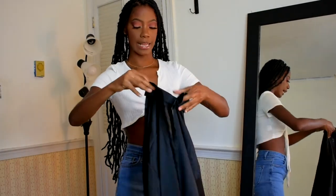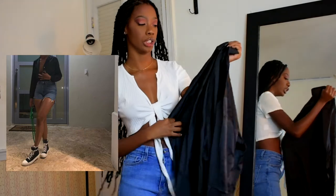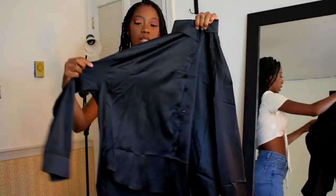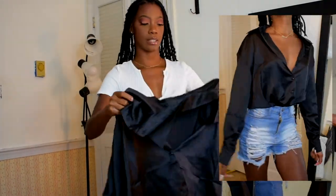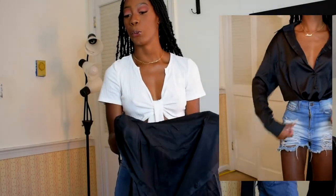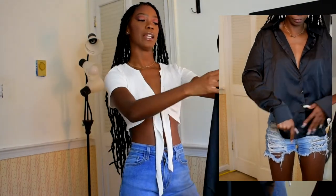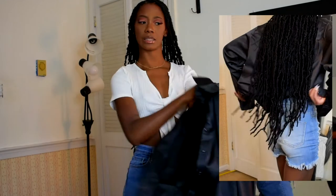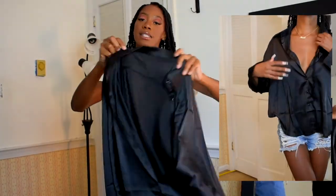Next, I got this satin shirt. I have a Pinterest inspiration for how I'm going to style this shirt. It's really, really cute — just a satin, basic, long-sleeve top. You can tie this up or tuck it in. I just think this is a really good basic for styling high-end but on a low-end budget, because this shirt was really, really cheap. Other places try to sell this shirt for like thirty dollars, but Shein definitely hooked a girl up.